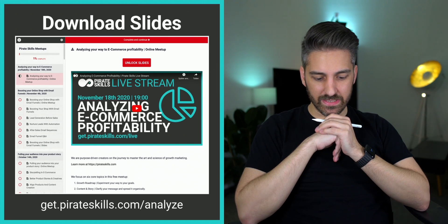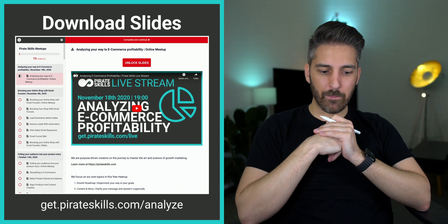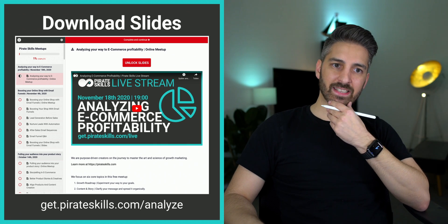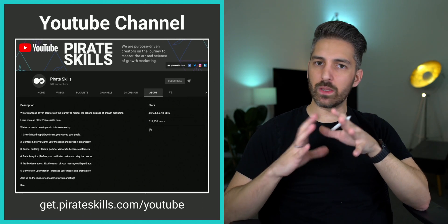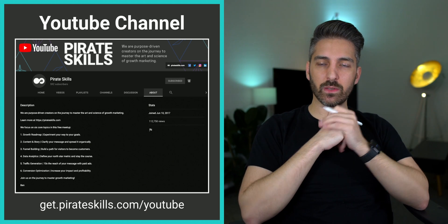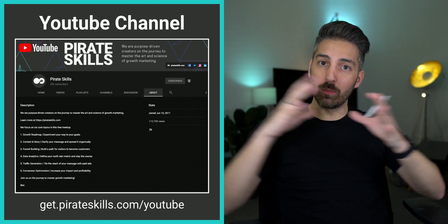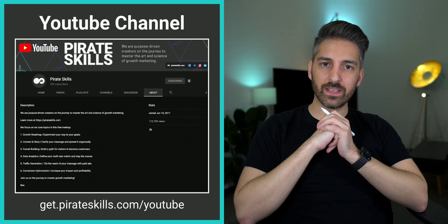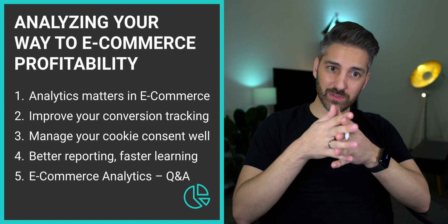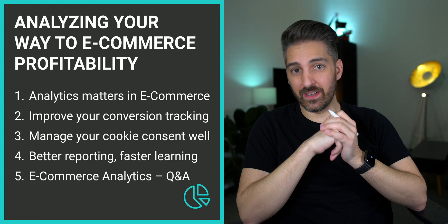If this was very detailed, I understand. You can download those slides at getpiratesgoods.com/analyze and look at the numbers in your own time to see what makes sense for you. You may also want to watch some of the videos that come after this one on our YouTube channel, or watch some of the earlier ones to get broader context once the complete series is online.